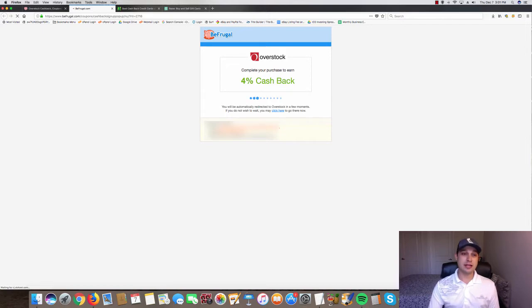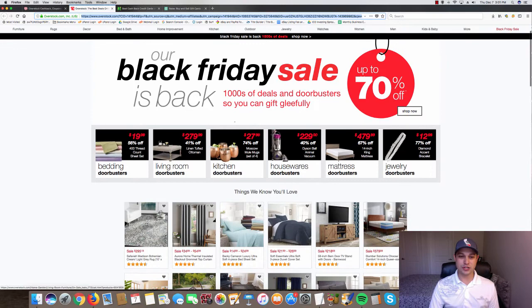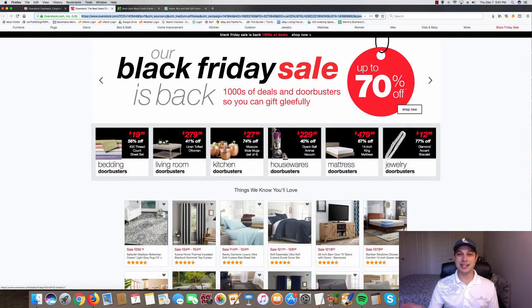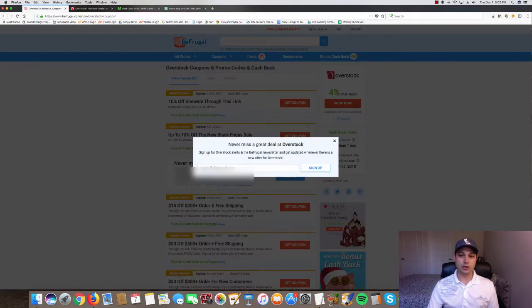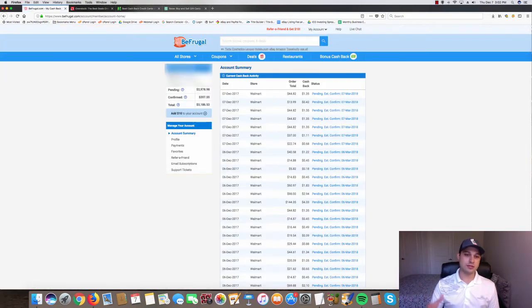At this point, a special tracking URL follows whatever you purchase on that specific page. So if you purchase a $279 bedroom set or whatever it is, you're going to get four percent back. It won't come back onto your credit card — it goes right into your BeFrugal account, as you can see behind the scenes of my business.